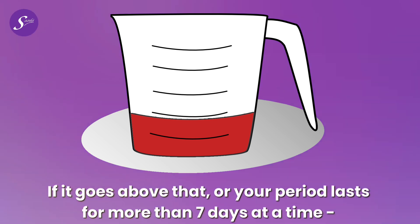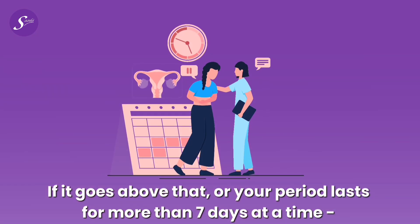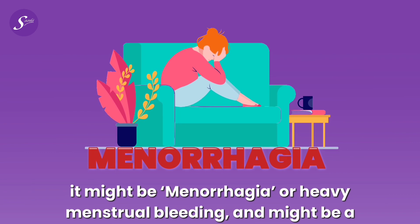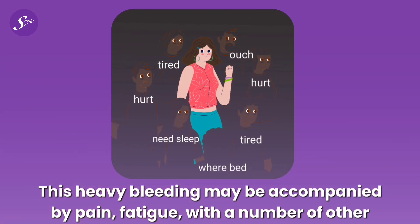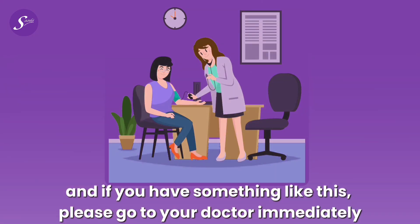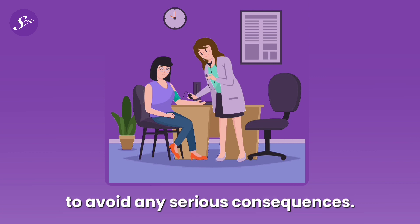If it goes above 80 ml or your period lasts for more than 7 days at a time, it might be menorrhagia, or heavy menstrual bleeding, and might be a matter of concern. This heavy bleeding may be accompanied by pain, fatigue, and a number of other symptoms. If you experience this, please go to your doctor immediately.